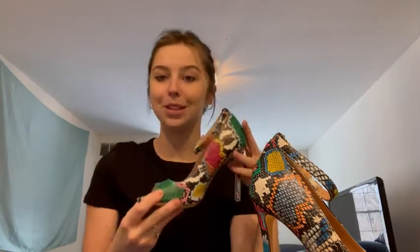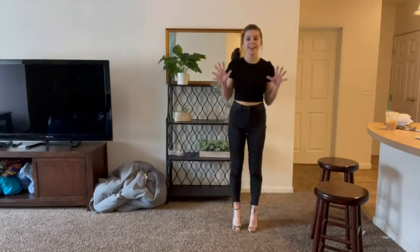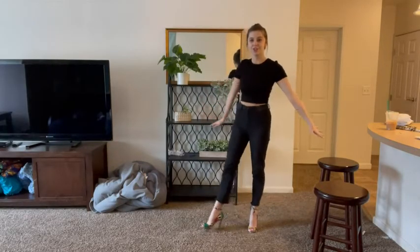They're a high heel, but they're not too crazy high. I just think that these shoes are going to be so fun. I'm so excited to style them because I feel like there's going to be so many different ways to style these shoes. So let's go ahead and try them on.